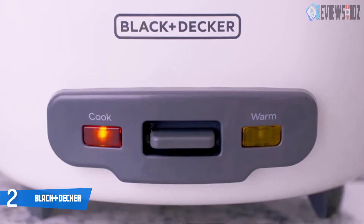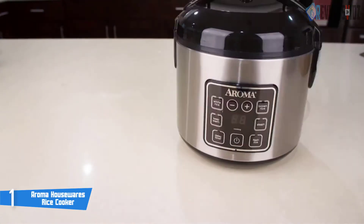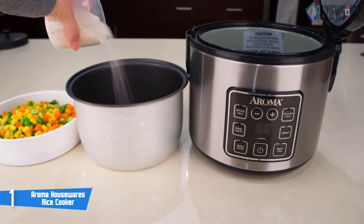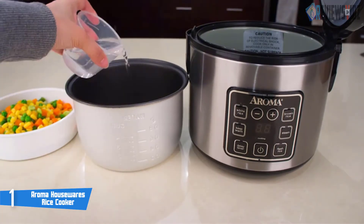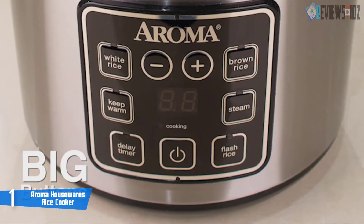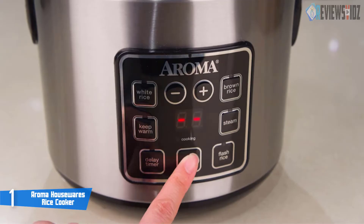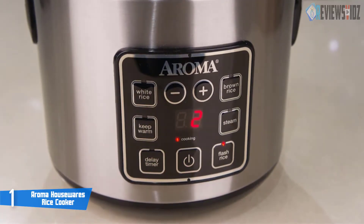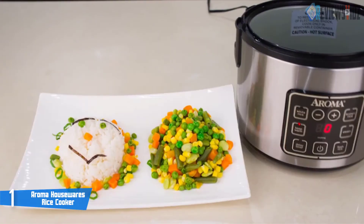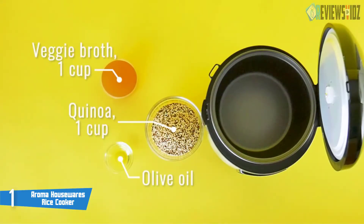Number one: Aroma Housewares rice cooker. This Aroma is a digital rice cooker and food steamer. This convenient cooker has a compact capacity that perfectly cooks two to eight cups of any variety of rice, with specialized functions for both white and brown rice, like restaurant quality. It adopts programmable digital controls and has an automatic keep warm mode. It has a removable non-stick pot with measurements on the inside, which makes it easy to determine how much water to use.